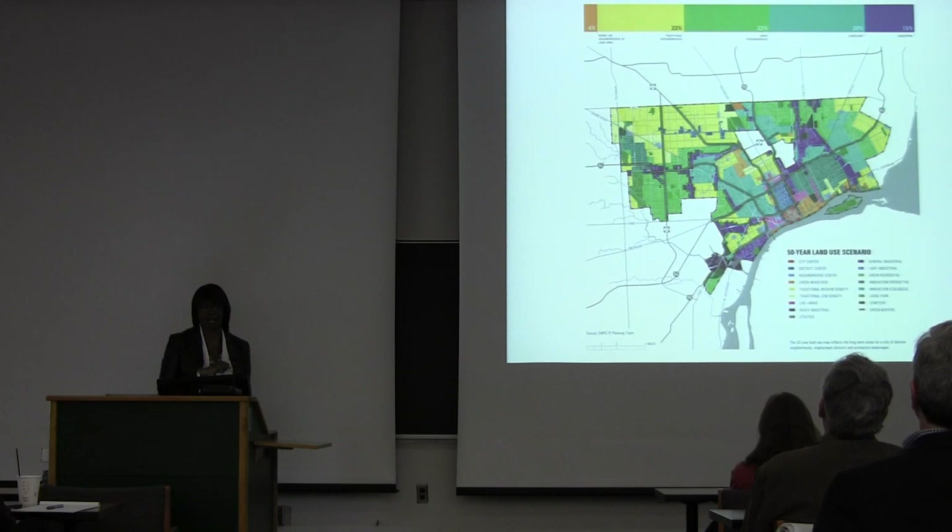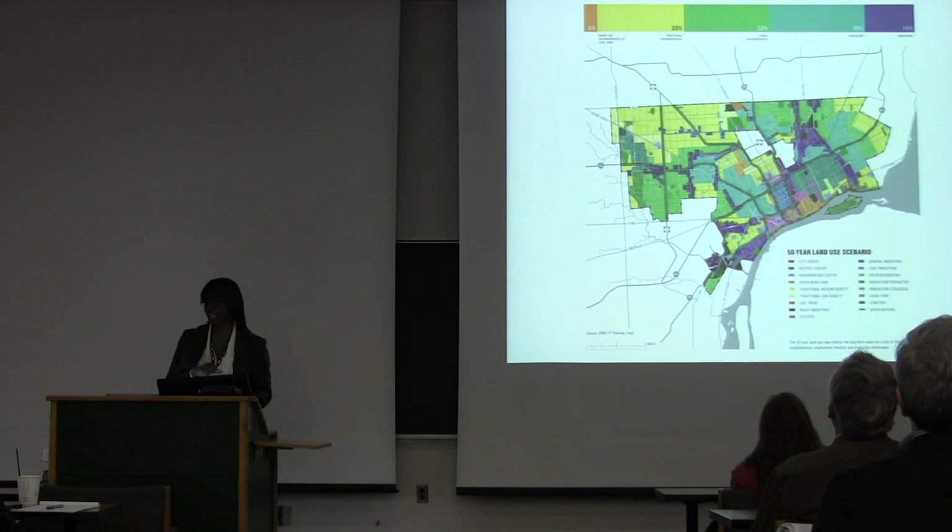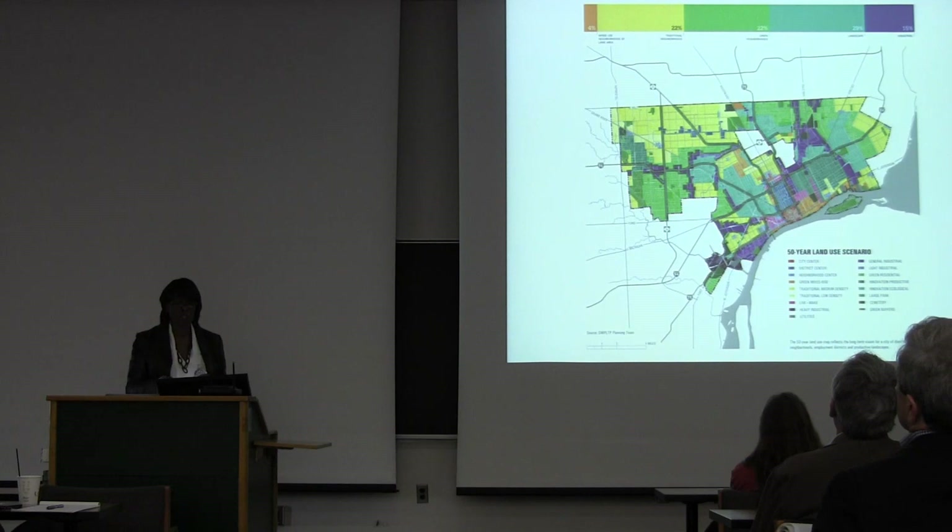Our strategy was to recognize that most of that density was no longer sustainable and not likely to come back. So how could we make new kinds of neighborhoods using the land and population we have — to retain them and also attract others — by thinking about new types of housing choices and new types of neighborhoods people would want.